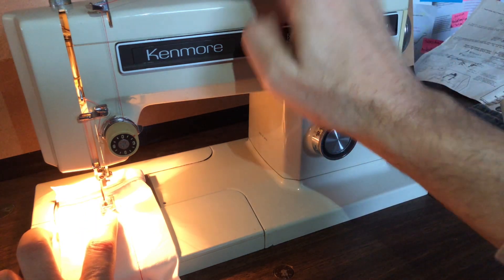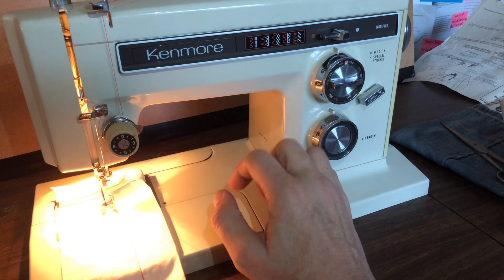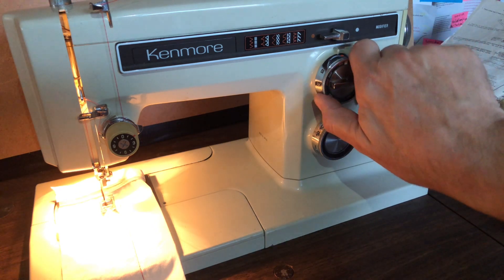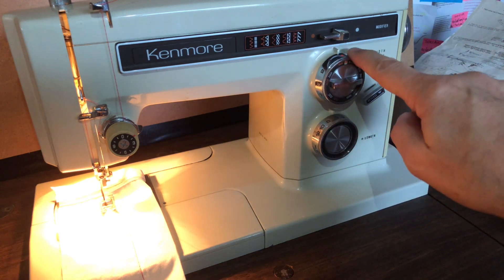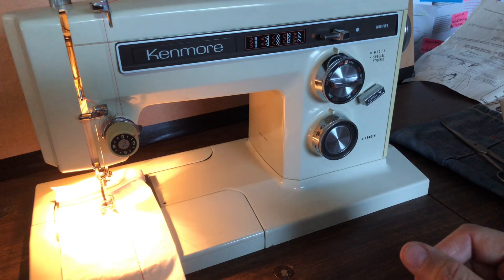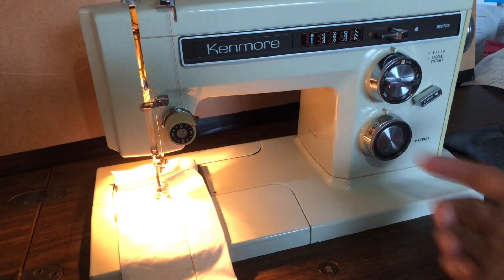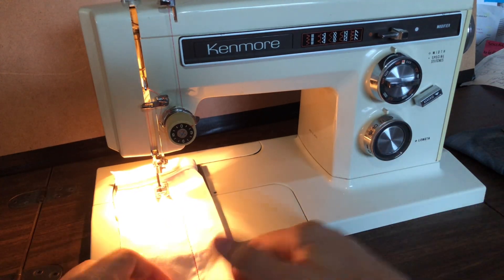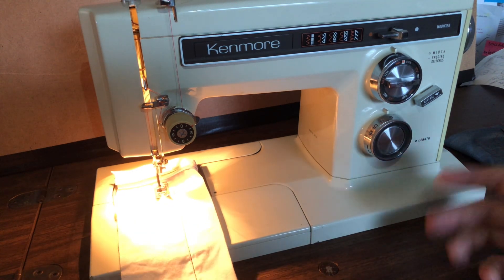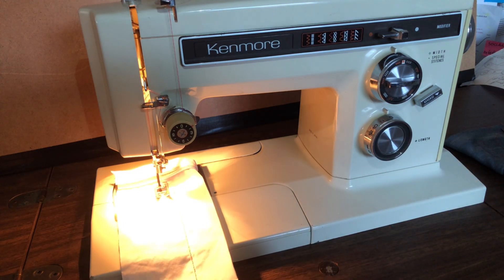Make sure your needle is up — remember, you are the brains. There is no computer brain in this machine, which is why it is still serviceable after almost half a century. For zigzag: I was on home base at the orange dot, and now I'll come all the way over for a wide zigzag. Stitch length is adjusted down here. It's very intuitive — I recommend having the manual, but you don't have to learn a hundred things.